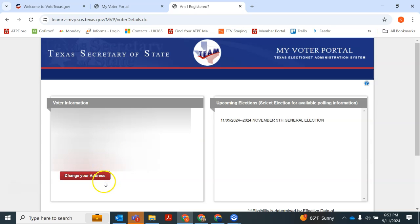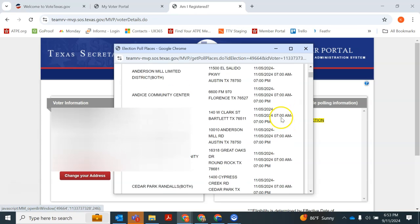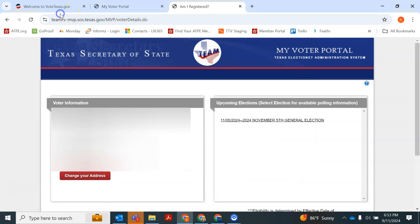There's a button here you can use to change your address if you need to, and you can also click here to find available polling places and the dates and times they'll be open on November 5th, which is Election Day.